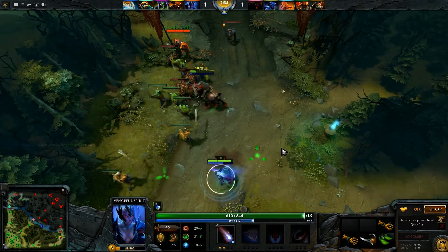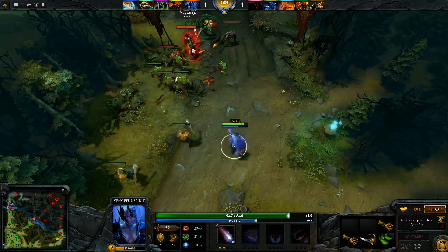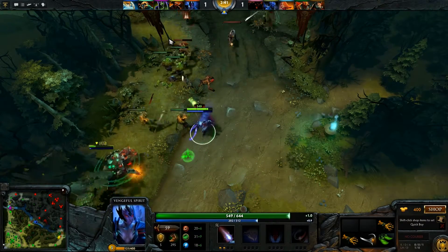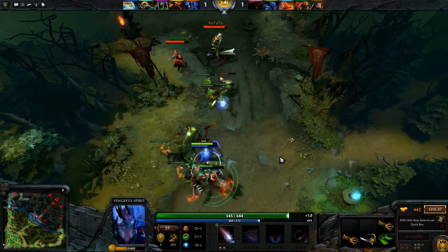Hey YouTube, this is BrianEasy. I'm going to compare Fraps versus Camtasia Studio 8 today. I was looking for a comparison and couldn't find any out there, so I thought I'd do one myself and show you guys. This is Dota 2, and first off we have Fraps at 30 frames per second.